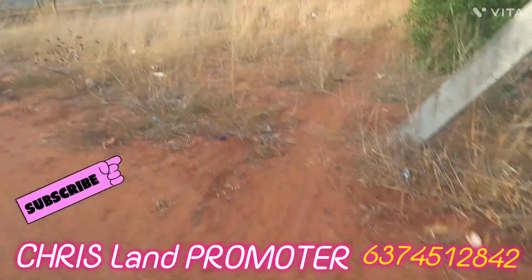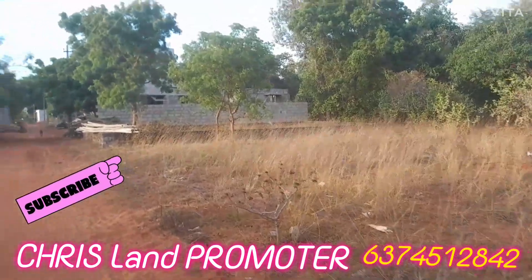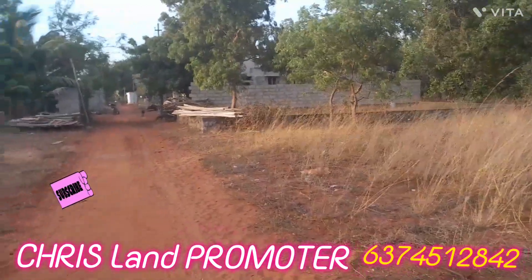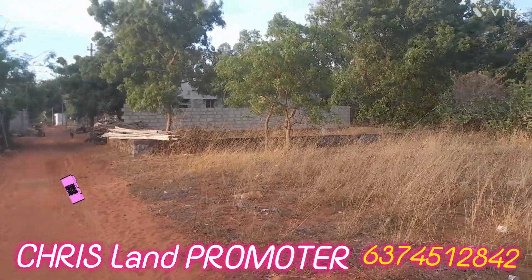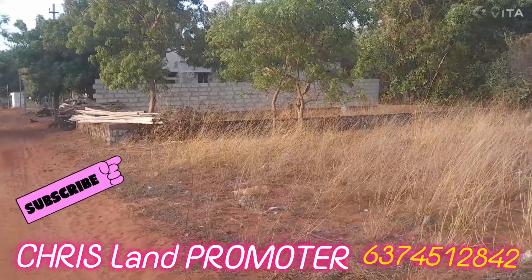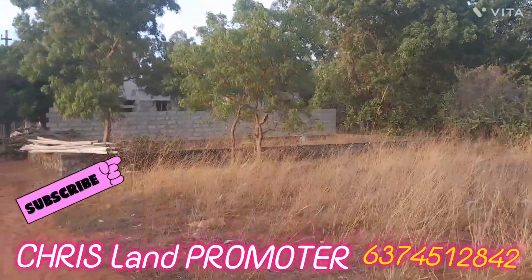We can talk about the road length. There are 3 cents per acre. There are weeds. You can call the number on the screen.